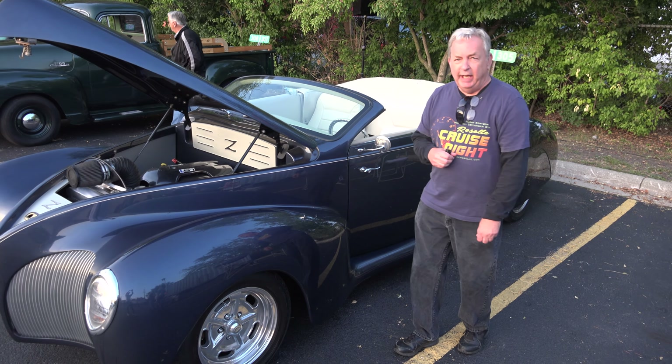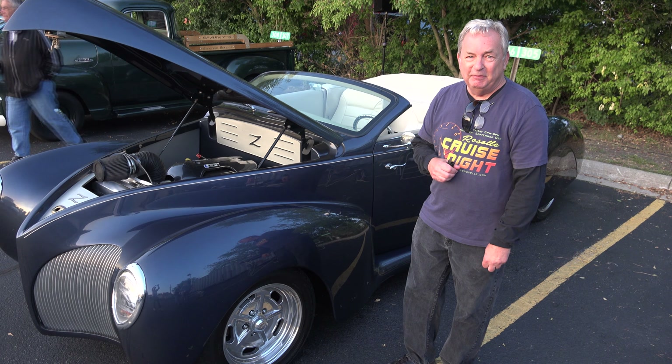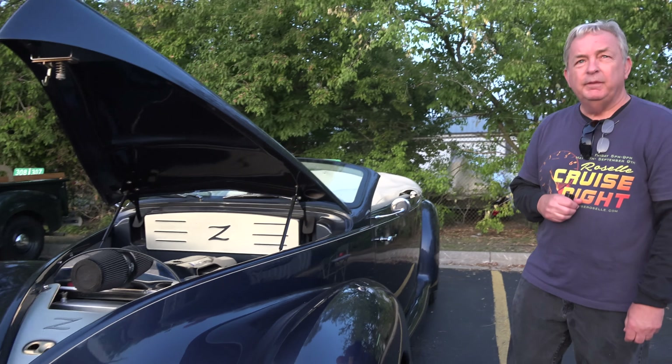Hello, I'm Glenn Riegel and I run the Roselle Cruise Night here in Roselle at 344 East Maple Avenue at the American Legion Hall. And this is my '39 Lincoln Zephyr.